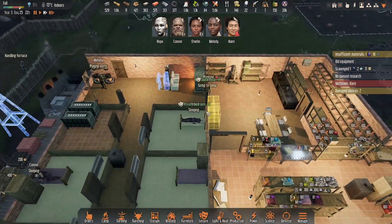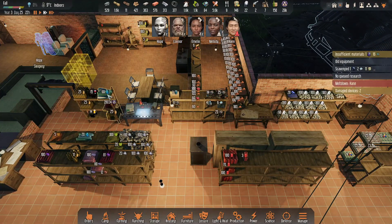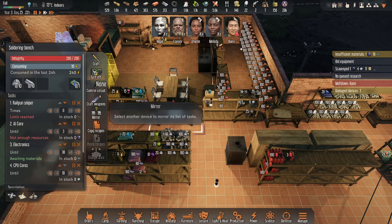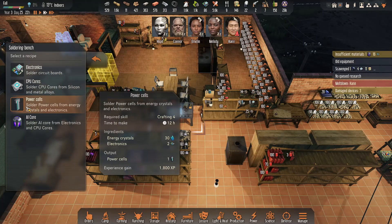That's where all of our gear is going — I forgot we had little storage things in everybody's room. Good to know. We have our energy crystals for our power cells. All right, cool.